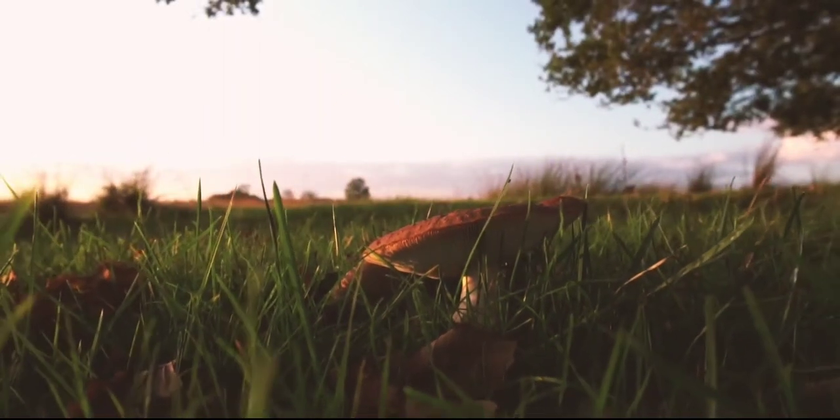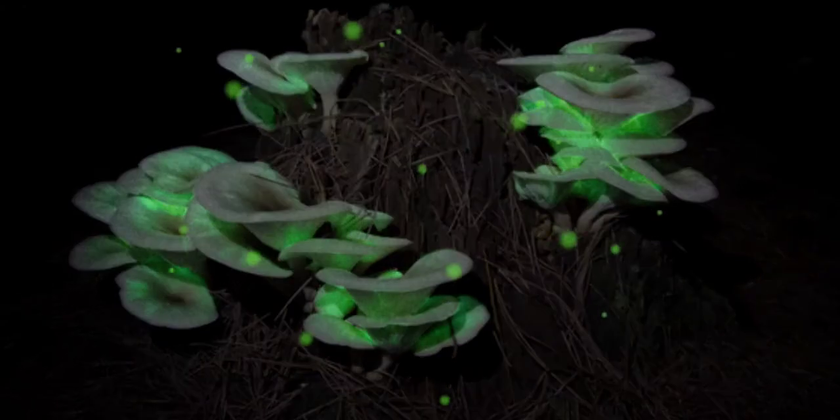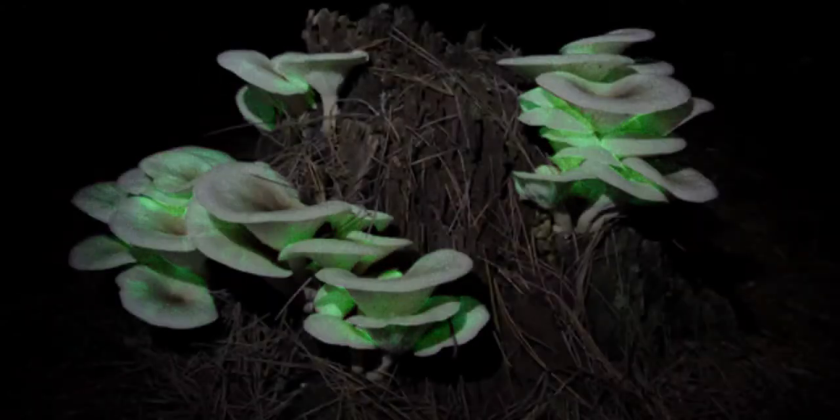Fungi are well known for their perplexing traits and peculiar forms. But the ghost mushroom looks like it comes from an alien world.